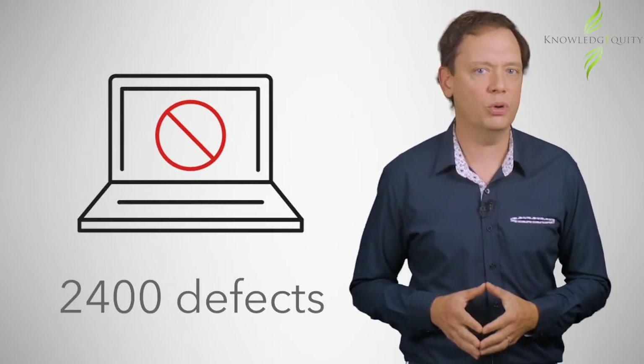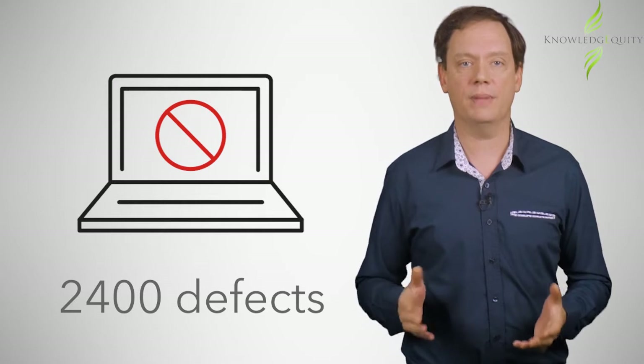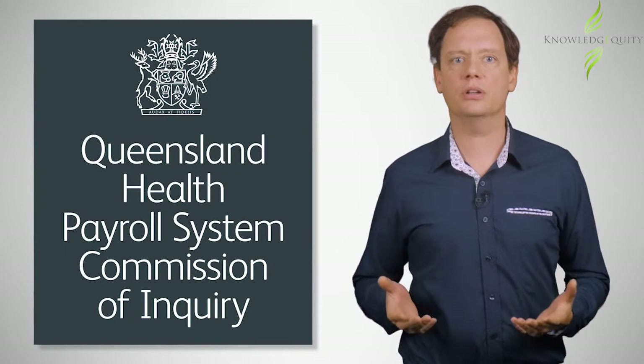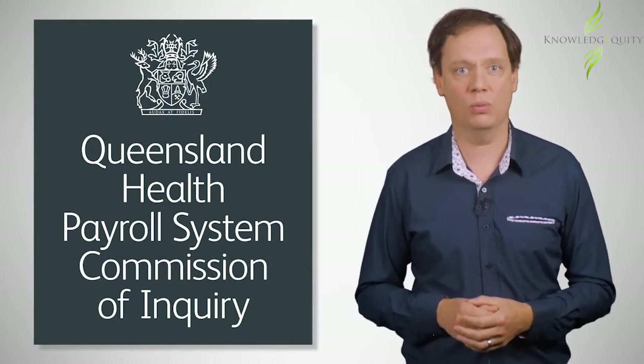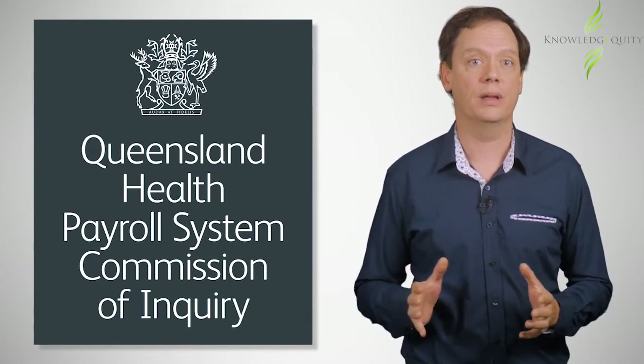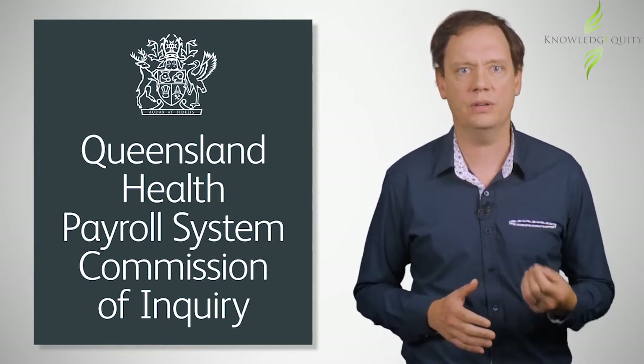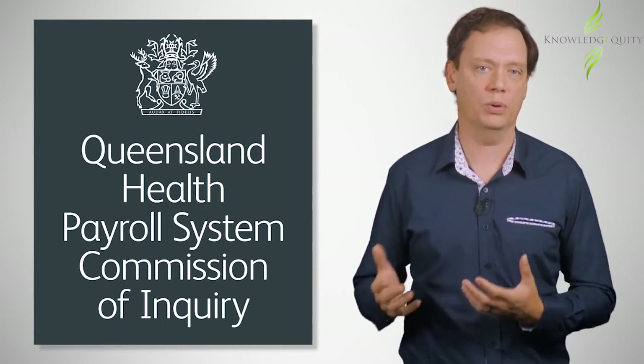The project board made the decision to go live in March 2010, despite warnings of the deficiencies. The Commission concluded that any rational assessment would have deferred the go live, with some very determined effort to reset the project and make alternative arrangements for the ongoing support of Lattice.